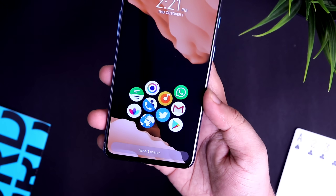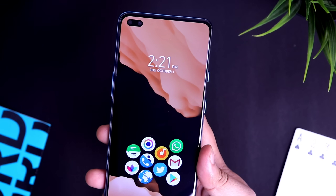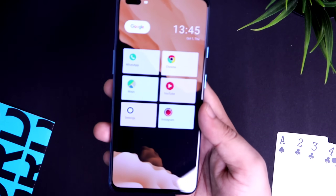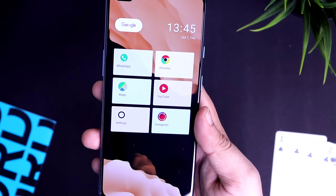So that's pretty much it guys — these are five amazing launchers that you should definitely try out on your smartphone. If you liked this video, be sure to hit that like button and subscribe to the channel if you haven't already. I'm Mr. Android and I'll see you guys in the next one.